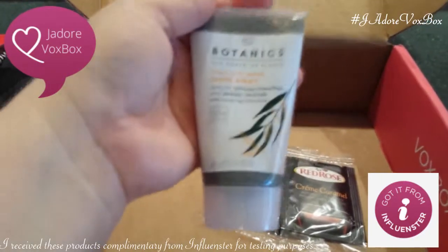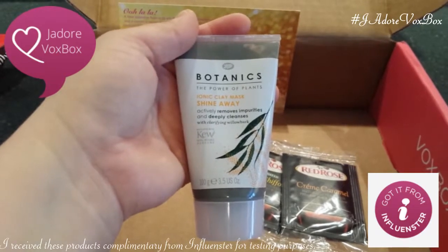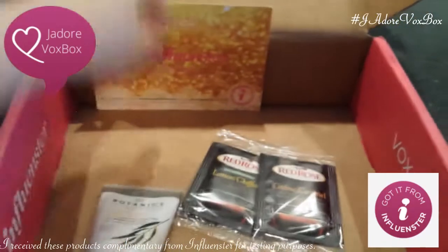Latenix Ionic Clay Mask Shine Away — another mask to try. So you get to see some funny pictures of me with weird stuff on my face. Well, that's the Influenster Vox Box.